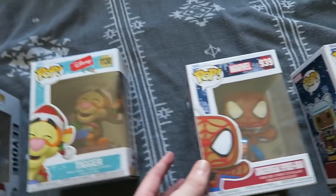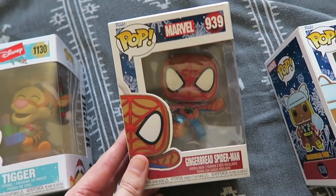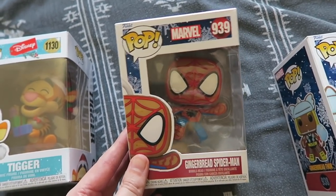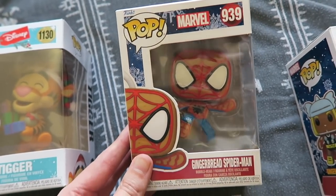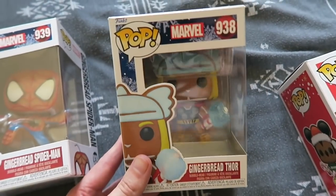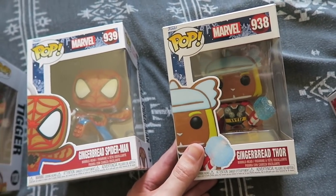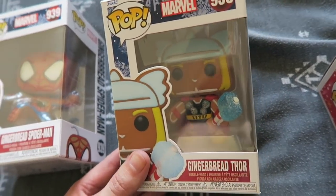I'm a huge Spider-Man fan — Gingerbread Spider-Man! I love gingerbread; I eat it all year round if I can, and this is a great pop. But it doesn't stop there for the gingerbreads — it's one of my other favourite Marvel characters. Well, these are my two favourites, and then Magneto from the X-Men. But look at that — how adorable is he?